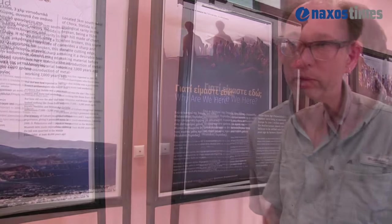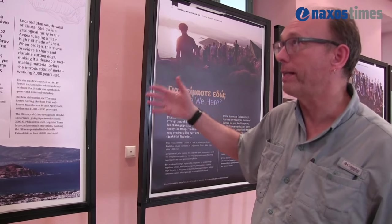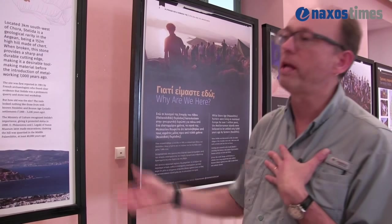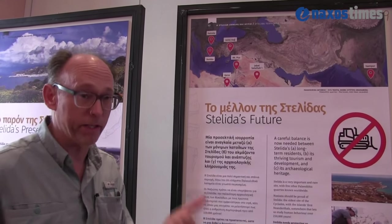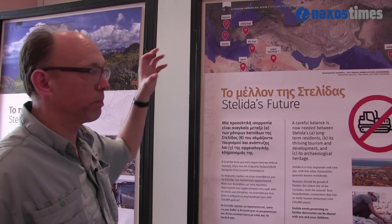These are questions of global importance. One of the other important things about the site is the great depth of time it was used, but also we have evidence that early versions of us, Homo sapiens, were there. Also Neanderthals and then pre-Neanderthal populations. So it's a very rare place where we can study the behaviour and activities of different kinds of human in one place. Stelida is the first Paleolithic site we have found in the Cyclades — and a place where three different kinds of humans were visiting and working the site over a very long time.